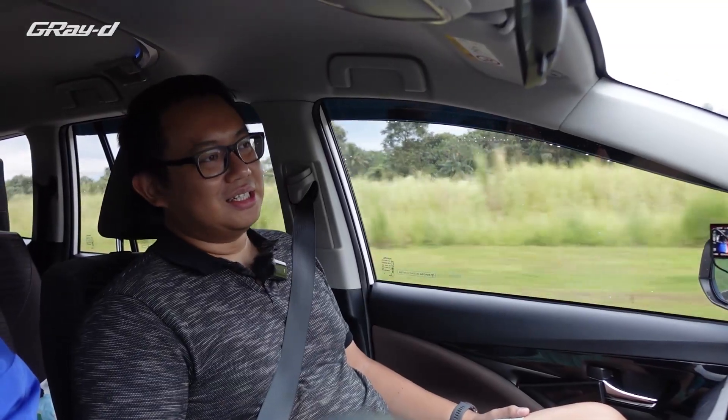Coba nyalain deh. Udah nih. Buset — tadi ini udah responsif banget, ini makin responsif lagi. Beda banget, kerasa banget bedanya. Suara turbonya juga lebih keluar lagi — kayaknya boost-nya naik jadinya.